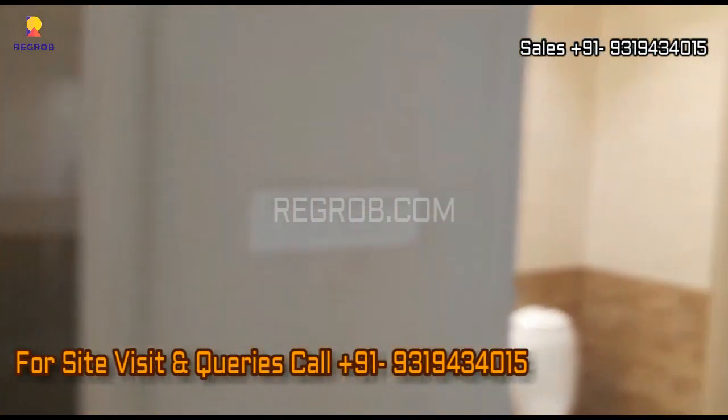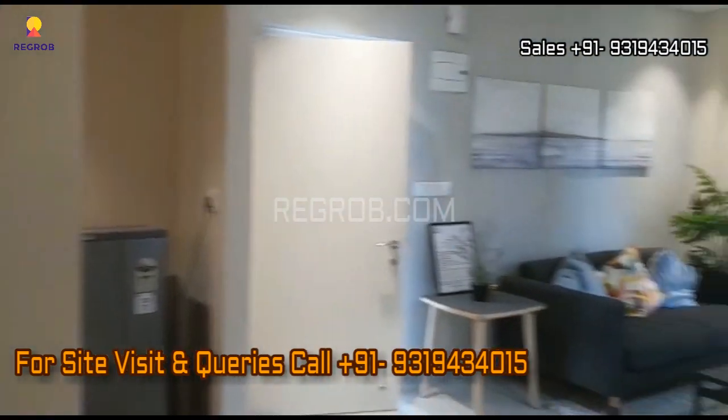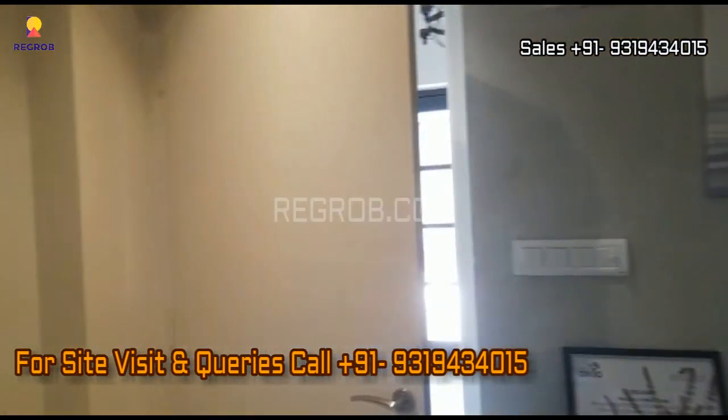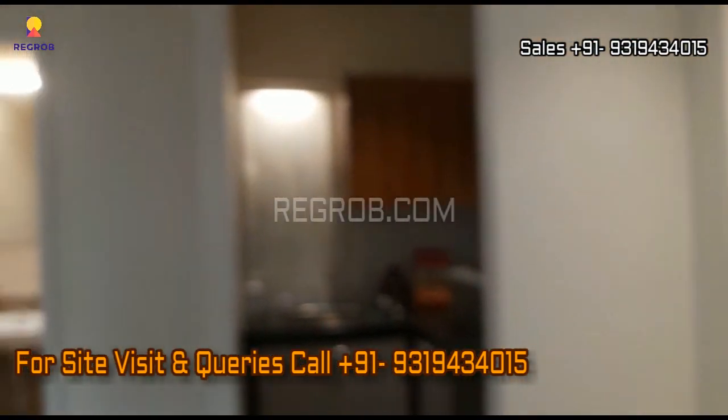So viewers, that's all in this video. I hope you like it, thank you for watching. If you are interested to book an apartment in this project, please contact our sales team at the given number, and do subscribe to this channel for the latest real estate videos and updates. Thank you.